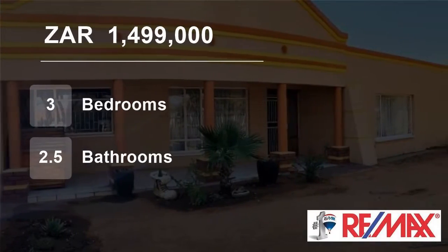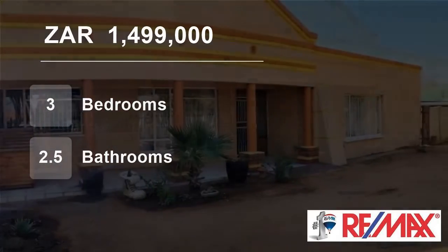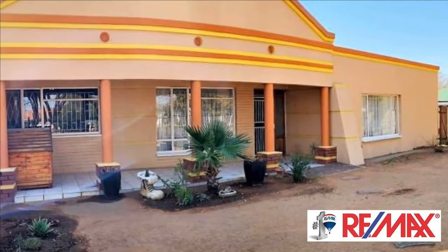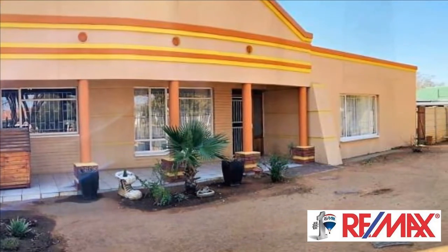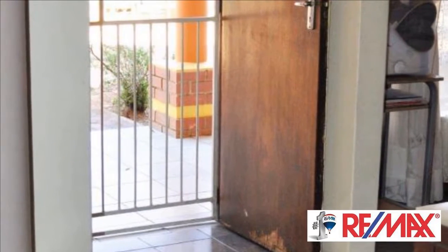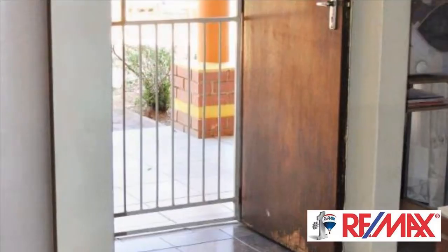Welcome to this three-bedroom house for sale in Universitas, Bloemfontein, Free State, South Africa, for 1,499,000 Rand. This family home has great potential. It is situated in a safe and familiar area.